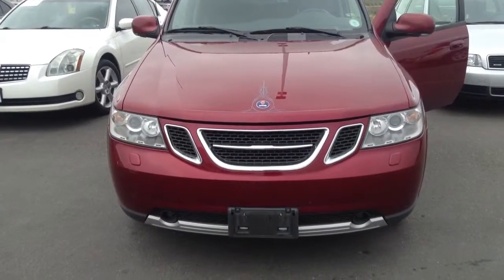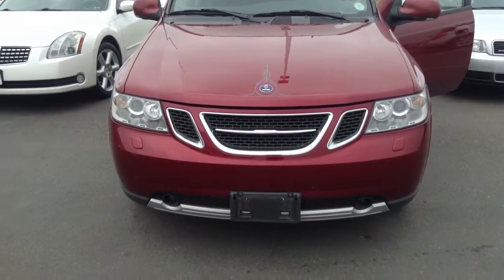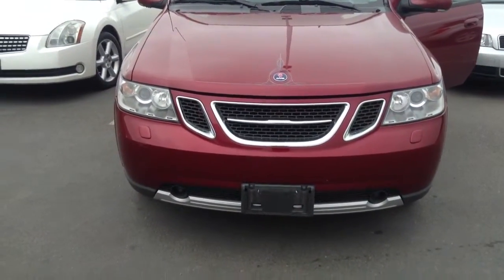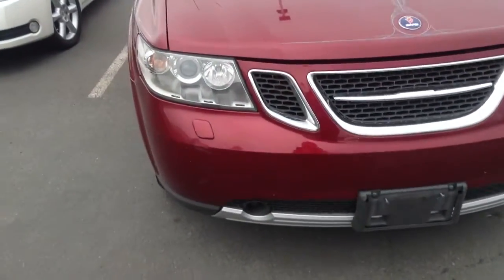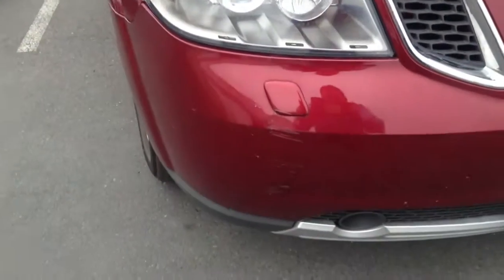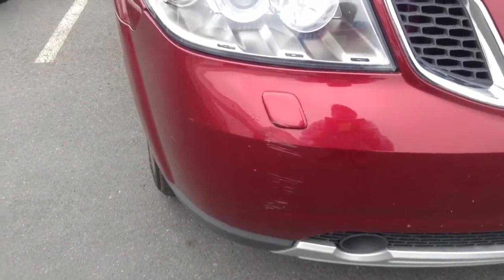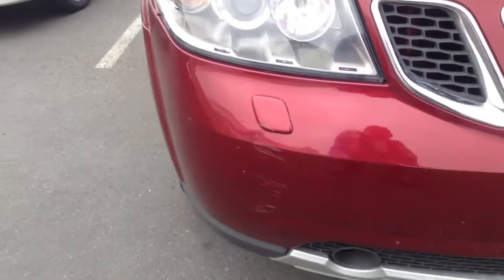Hey Danny, this is Jason Seehaver at Chant BMW. Just wanted to send you that quick video of the Saab 9-7 that we talked about a little bit ago. There's a little glare on the screen so I can't really see what I'm shooting too well.